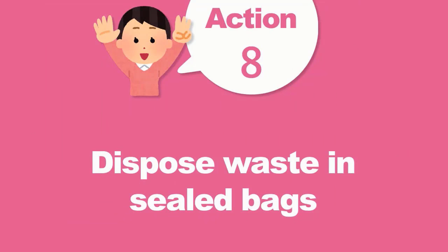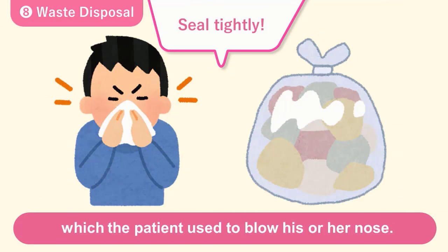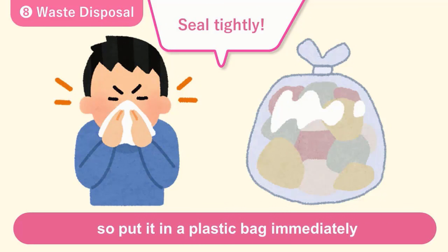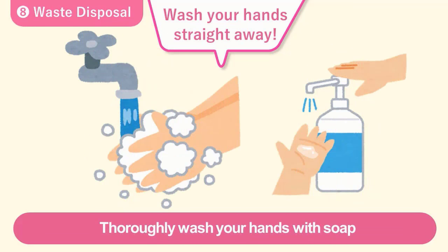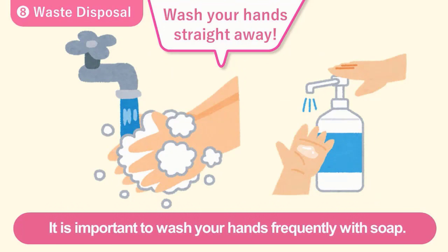Number eight, dispose of waste in sealed bags. Viruses are also present on tissue paper which the patient used to blow his or her nose. Others in the household may get infected by touching it, so put it in a plastic bag immediately and seal it tightly when taking the bag out of the room. Thoroughly wash your hands with soap immediately after handling waste produced by the patient.